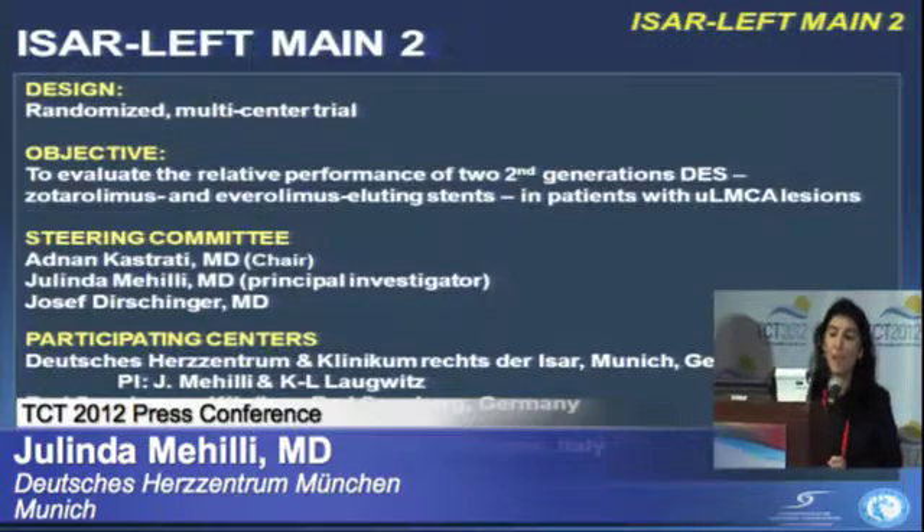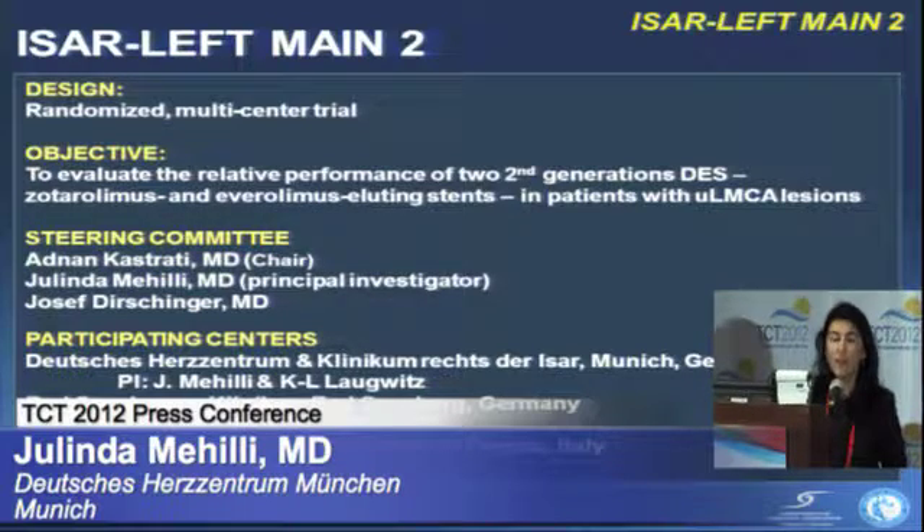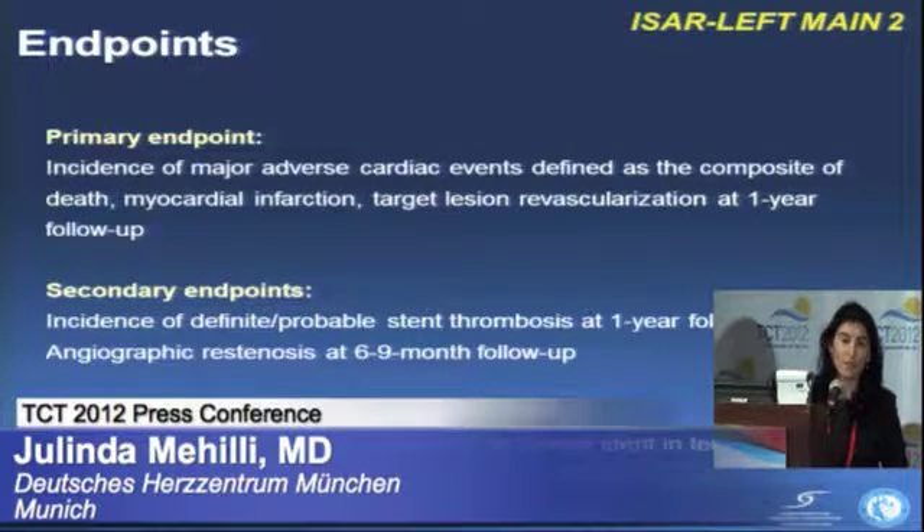That's why we designed the ISAR Left Main 2 trial — a four-center trial with three centers in Germany and one in Italy. The aim was to compare the Endeavor Resolute stent with the Xience stent in patients with unprotected left main coronary artery lesions.